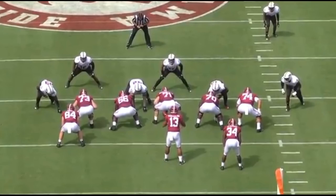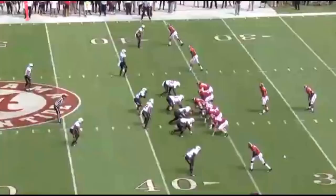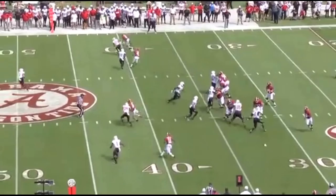Leatherwood does a pretty good job — these are the types of blocks that he will be doing in the NFL. Not bad from that zone blocking perspective. Let's jump forward and just let the tape roll.